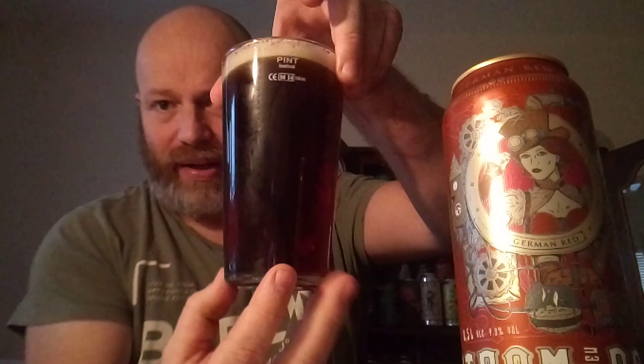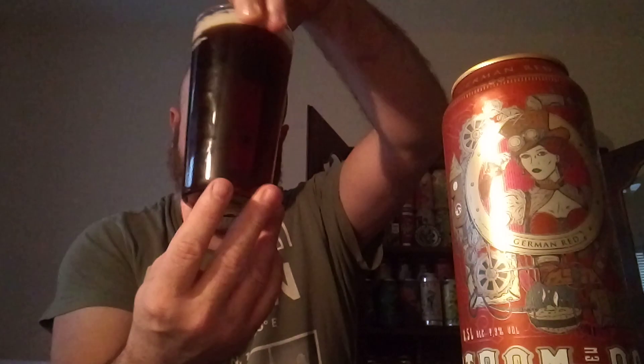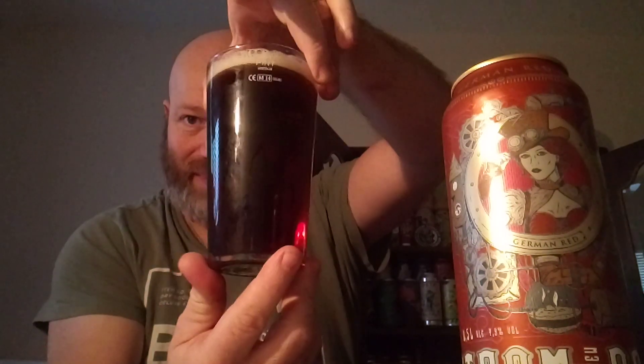So here's the German Red in a glass. It's more like a deep golden color — you could pick up a red tinge if you want. On the aroma, it's a little bit grainy, a little bit dark roasted malt. I'm not picking up much to be honest, so I'm going in.